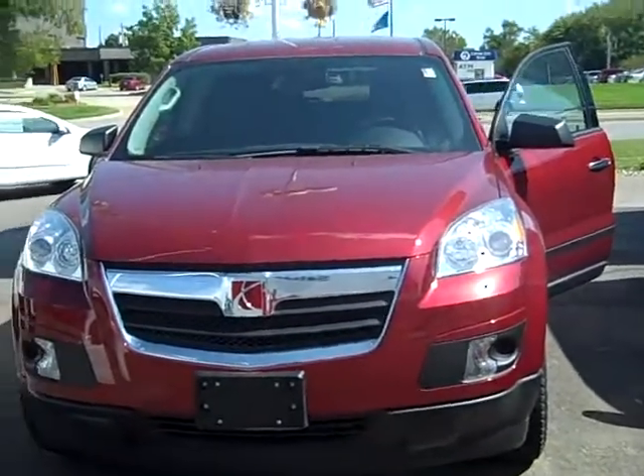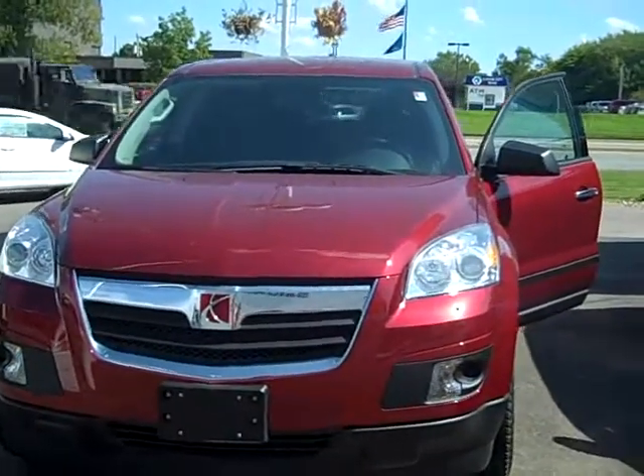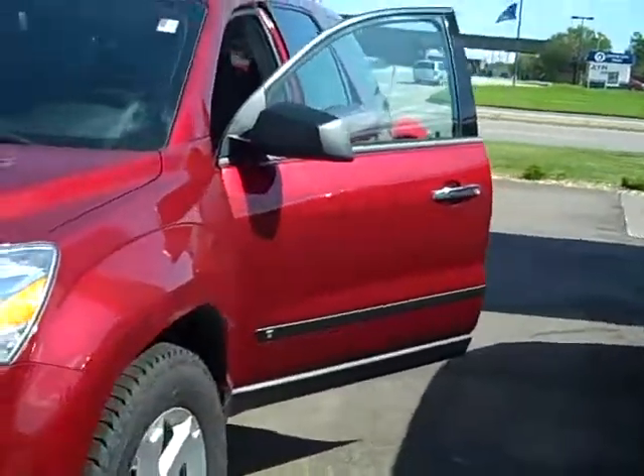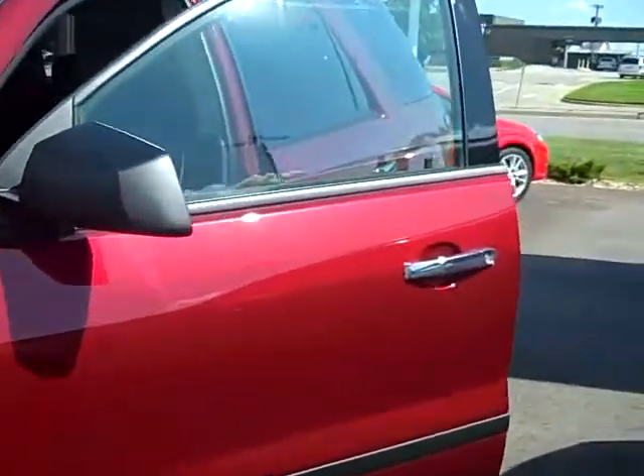Hi, this is Jessica with Ed Beaux-Arts Chevrolet in Saturn of Topeka. This is the 2009 Saturn Outlook that you had requested information on. The color of this Outlook is Red Jewel.